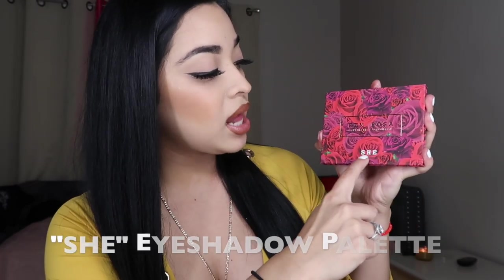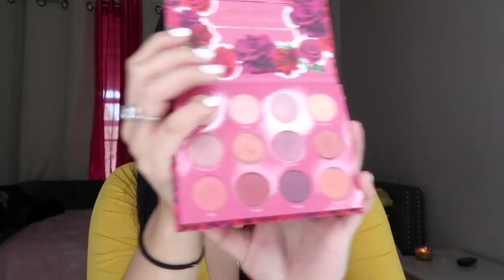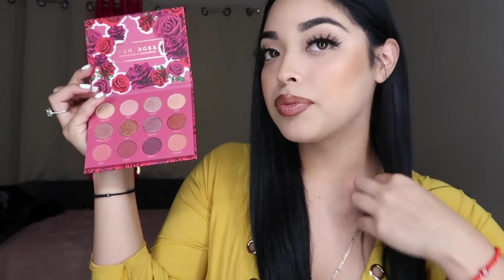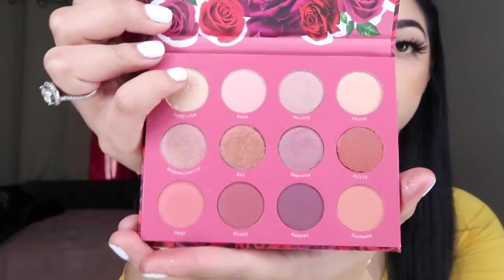I'm going to start with another palette and this one's the 'She' palette — I think this is a collab, Kerr Richie, I don't know. But this one is also super freaking cute. It has some really light colors you can use and it has some shimmer ones too. These are so pretty, I love these colors.